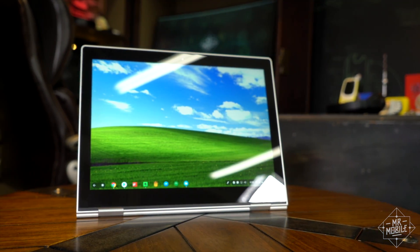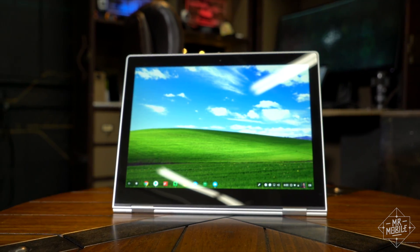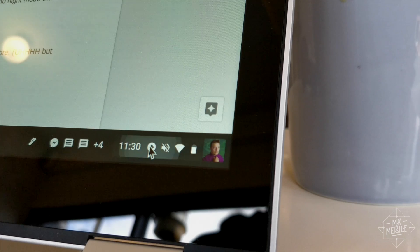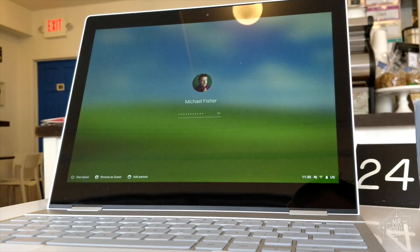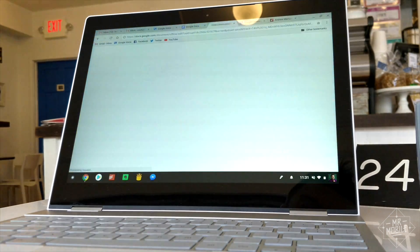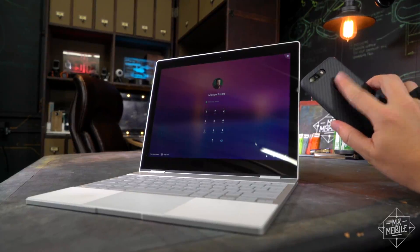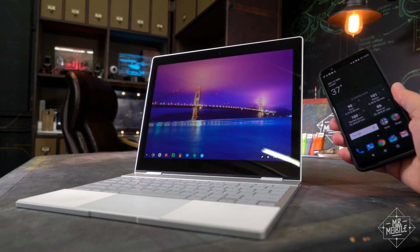One of my favorite things, weirdly, is the update mechanism. When Chrome OS needs to update, it doesn't lock you out for 20 minutes to do it. Instead, it downloads the update in the background to a dedicated partition. The first you hear about it is when it's ready to switch over — a little window pops up, you tap it, and a 15-second reboot later, you're running the new version. And if you carry an Android phone, you can skip the password when logging in. Just unlock your phone when you're near the Pixelbook, and it too will unlock, most of the time.